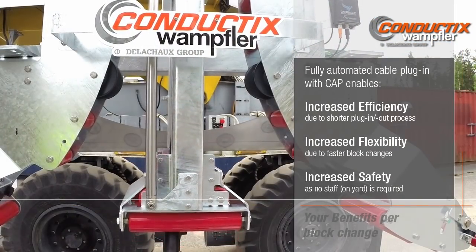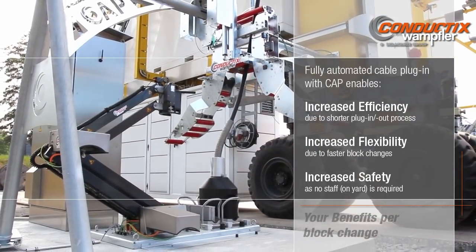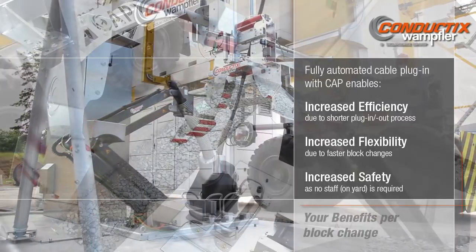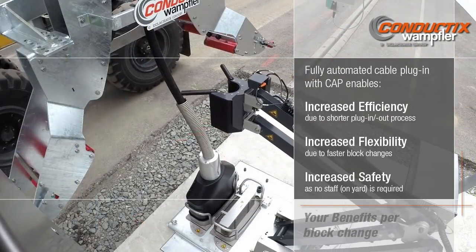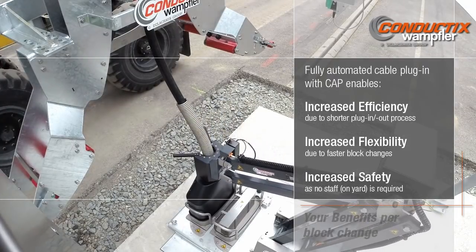As a result, CAP enables increased efficiency due to a shorter plug-in and plug-out process, increased flexibility due to faster block changes, as well as increased safety, as no staff on yard is required anymore.